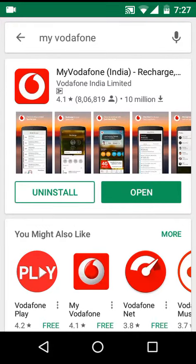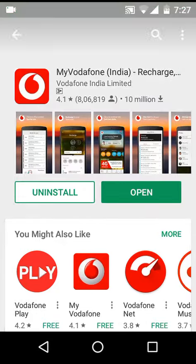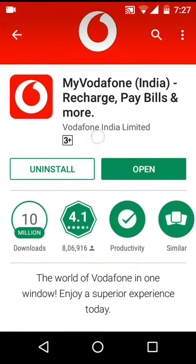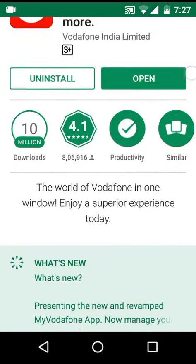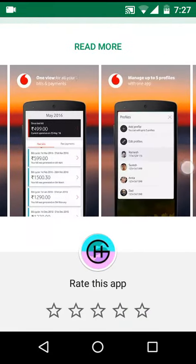Hello and welcome to my YouTube channel. In this video I am showing you how you can get 1GB free 3G or 4G data with your Vodafone SIM card by downloading the My Vodafone app from the Play Store. I've already downloaded this app, let me just quickly open it.